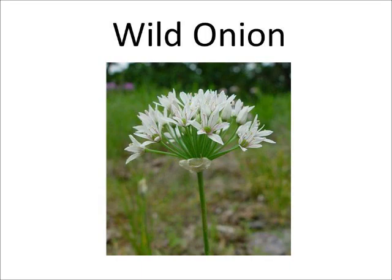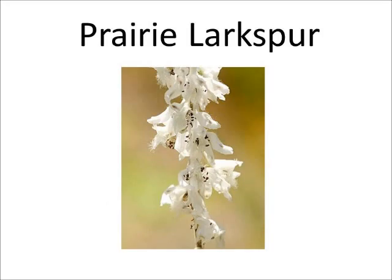The wild onion flowers have six thin petals. Wild onion has a slight odor and flavor. Wild onion can be used as a medicine to treat croup, colds, and pneumonia.